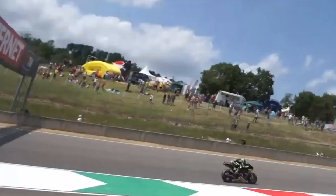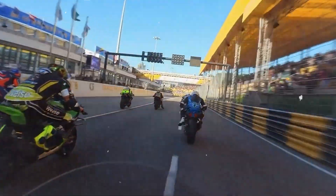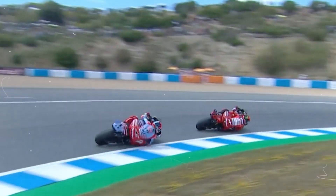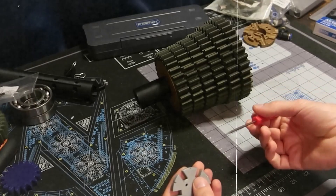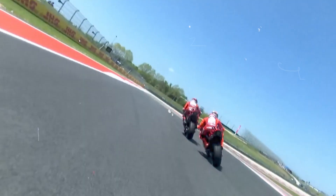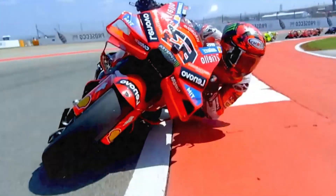Now picture this: you're leaned over at 60 degrees, knee scraping the asphalt, the throttle cracked wide open, and the rear tire is trying to launch 300 horses into the ground. There's barely a contact patch the size of a credit card holding you up. One twitch too far, and you're high-sided into orbit. This is where traction control becomes a literal lifesaver. MotoGP bikes rely on real-time decisions made thousands of times per second by the bike's brain — the ECU — which is constantly reading data from a network of sensors. The most critical ones? Wheel speed sensors, watching the front and rear wheel like a hawk. If the rear wheel starts spinning faster than it should, especially when leaned over, the ECU senses that it's slipping.